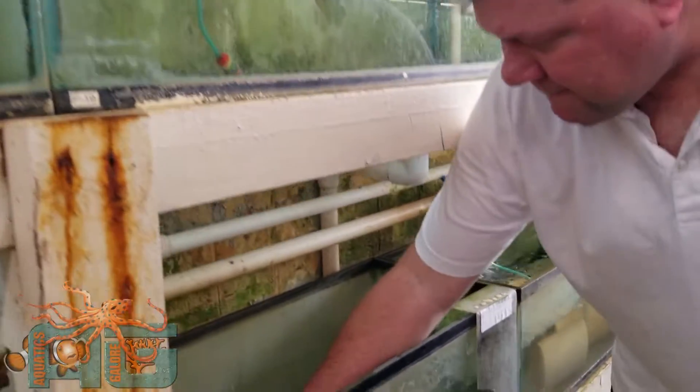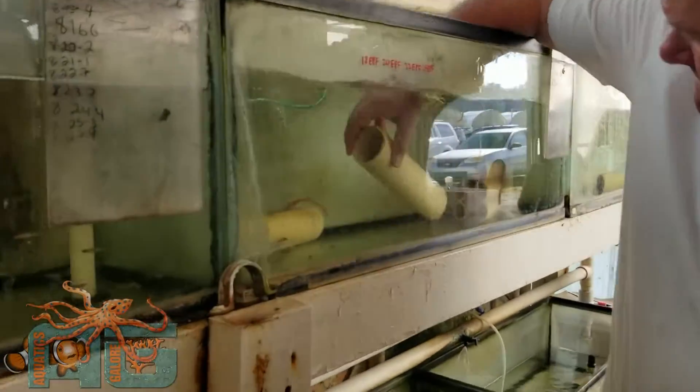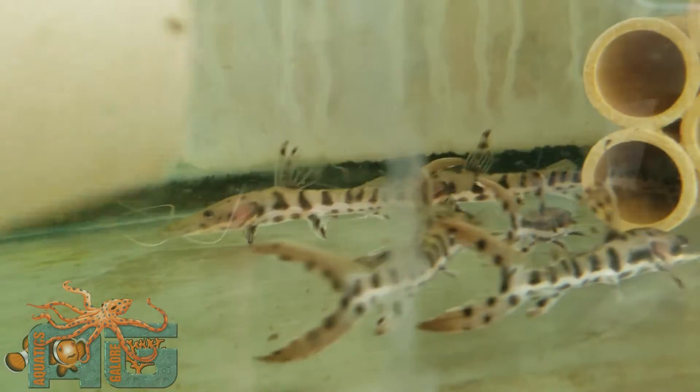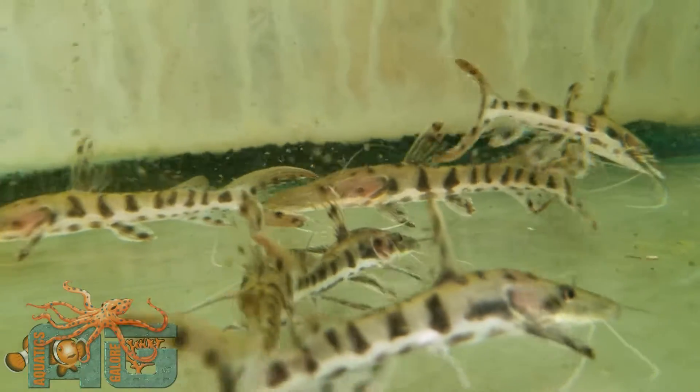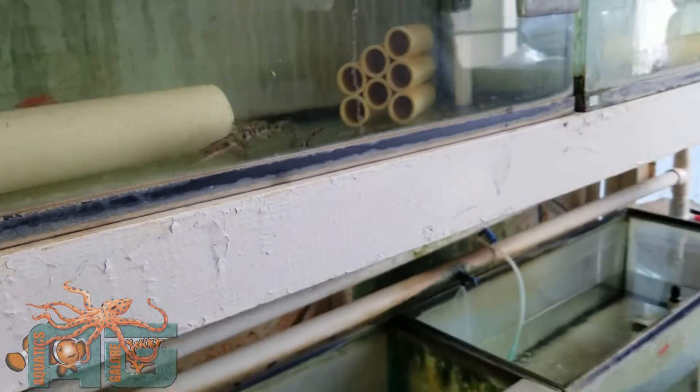Rubber plecos over here. Particulated knives — I think we've already seen those, but those are some nice ones here. They're called the tigers — they get to be a pretty good size. Those are some sexy fish. All right, let's go into our big room now.